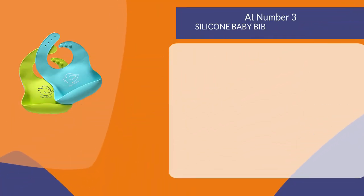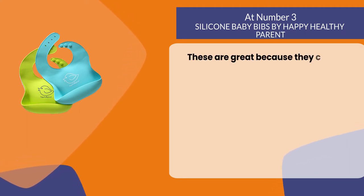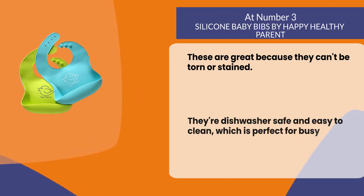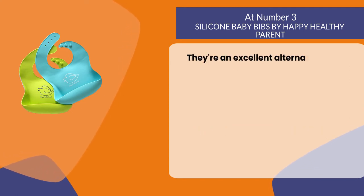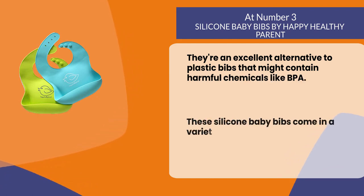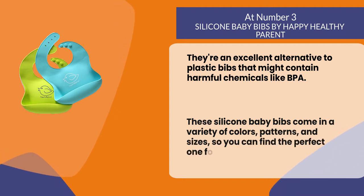At number three: Silicone Baby Bibs by Happy Healthy Parent. These are great because they can't be torn or stained, they're dishwasher safe and easy to clean, which is perfect for busy parents. They're an excellent alternative to plastic bibs that might contain harmful chemicals like BPA. These silicone baby bibs come in a variety of colors, patterns, and sizes so you can find the perfect one for your little one.